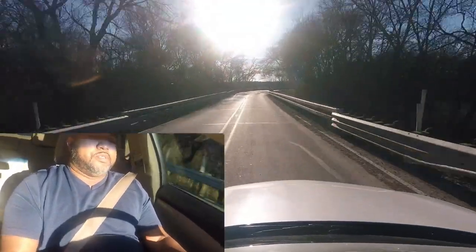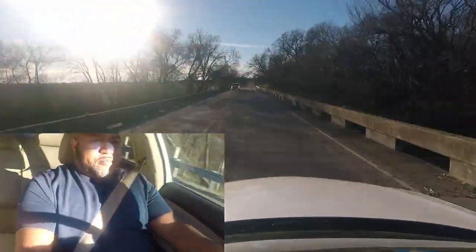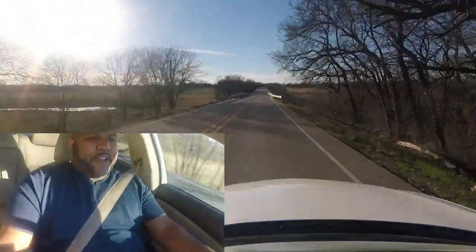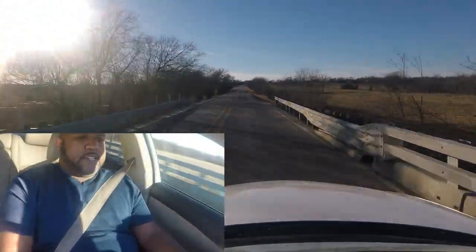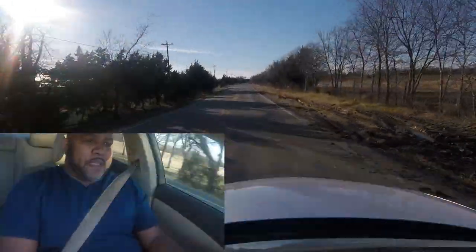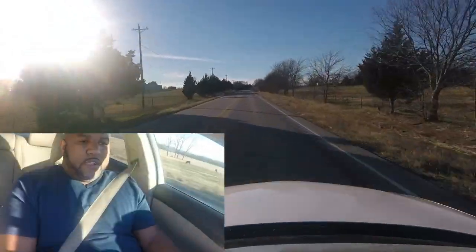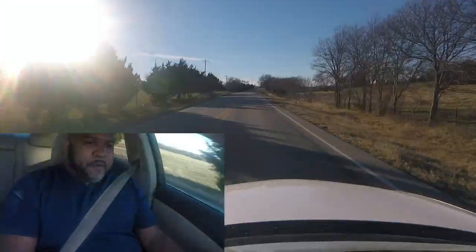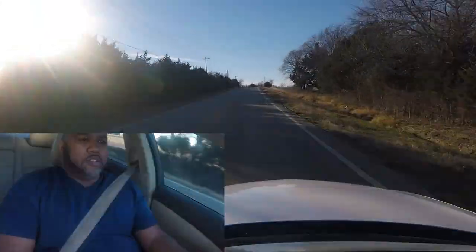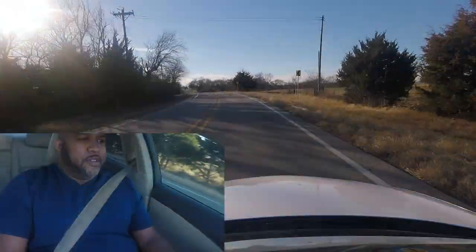A lot of people are disappointed in the Supra. I don't know — it looks good, but it has a lot of fake aerodynamics on it, which sucks. Hopefully they come out with a TRD version that'll take advantage of those aerodynamic elements — open them up, make the vents functional. People are also disappointed that it's not a true Toyota, because it was developed in conjunction with BMW.